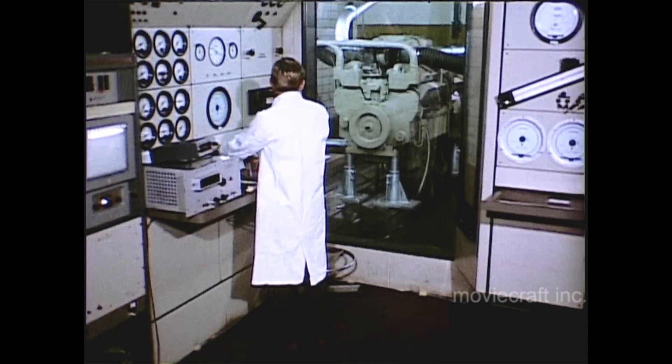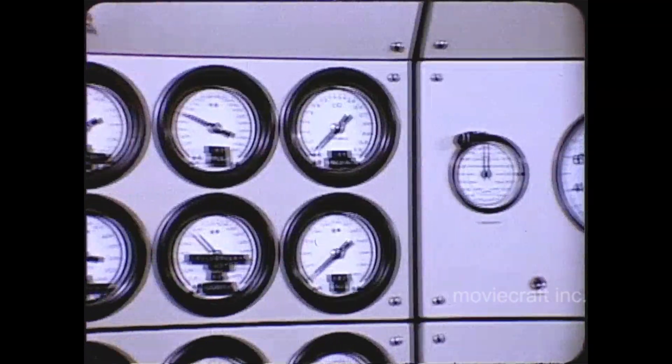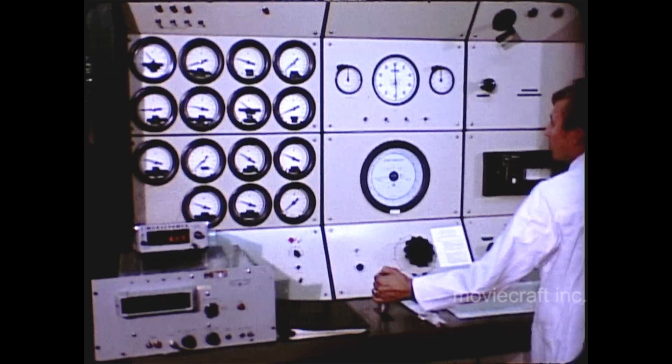July 23rd, 1971. A new engine goes on the test stand at Cummins. It is the newest engine of a completely new series of engines, designed to deliver 100 horsepower per cylinder.